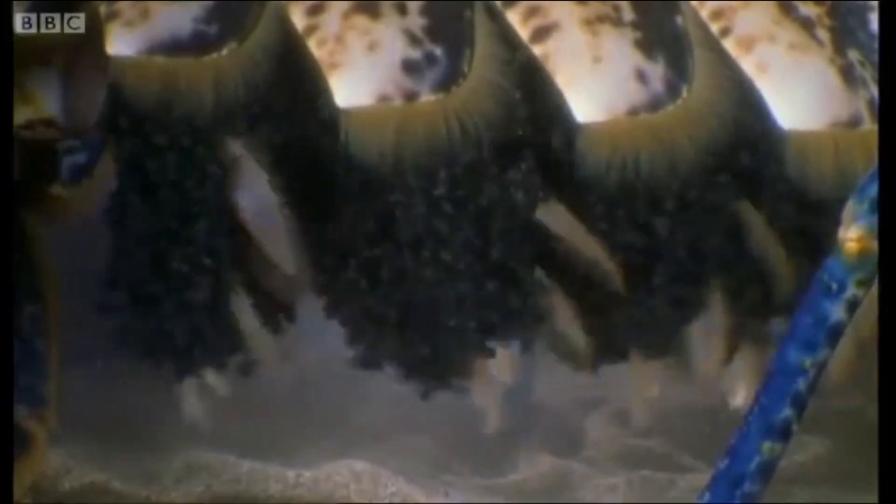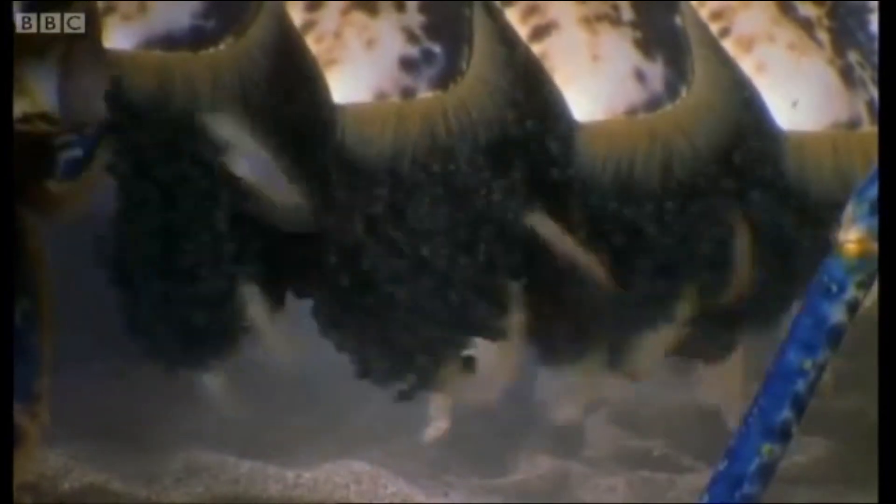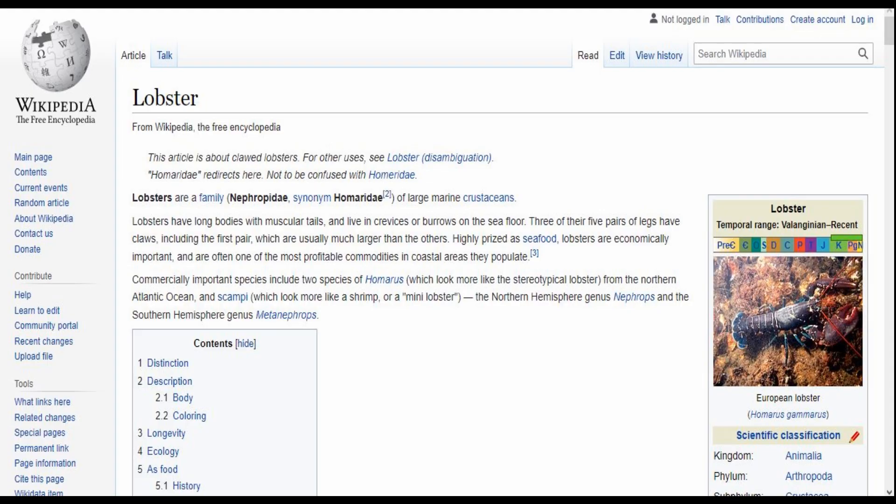For the last seven months, each of these females has been carrying around about 20,000 fertilized eggs.